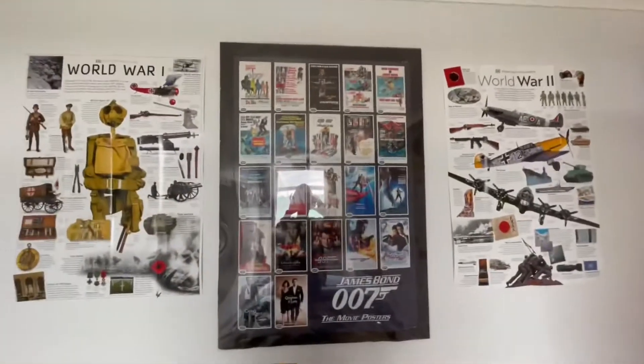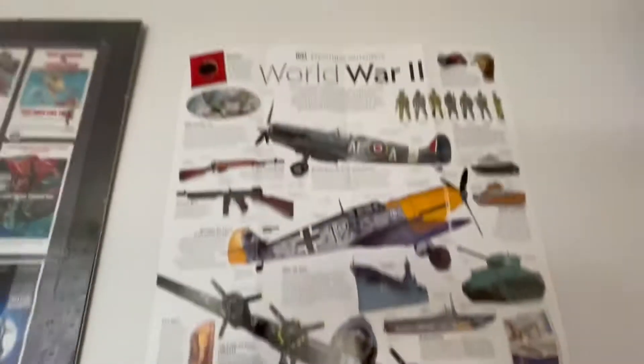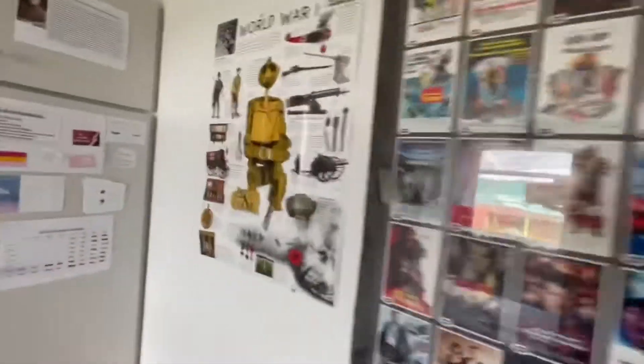Above that we have my James Bond poster, which I got when I was four years old, and then on either side we've got a World War I poster - absolutely love this poster - and a World War II poster, again absolutely love it. It is just amazing and brilliant. So yeah, those are the two posters.